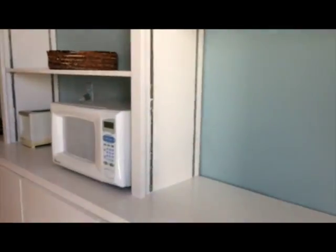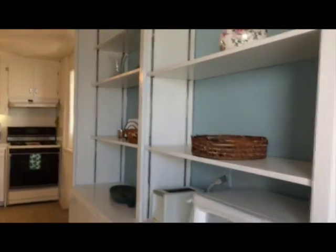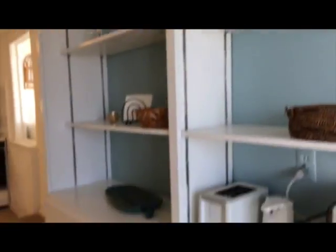We're coming into the guest house now. And here is the kitchen. It's filled with lots of shelves and cabinets and it has everything you need.